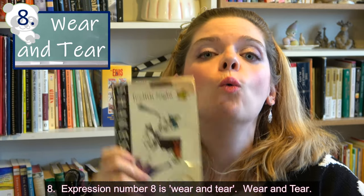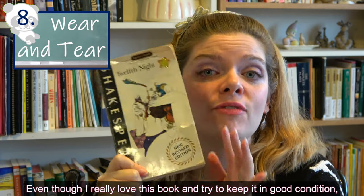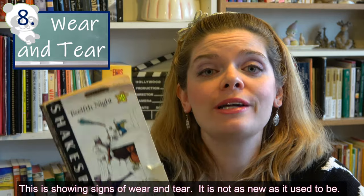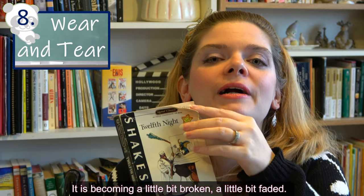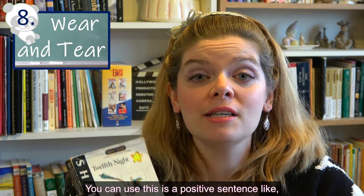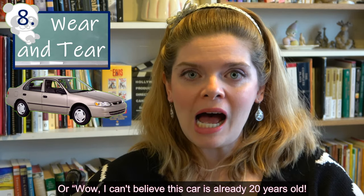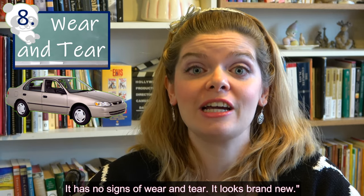Expression number eight: 'wear and tear.' Even though I really love this book and tried to keep it in good condition, you can see it's a little bit ripped and dog-eared — it's showing signs of wear and tear. It's not as new as it used to be; it's becoming a little faded. You can use it in sentences like, 'This book is starting to show some wear and tear,' or, 'I can't believe this car is 20 years old — it has no signs of wear and tear. It looks brand new.'